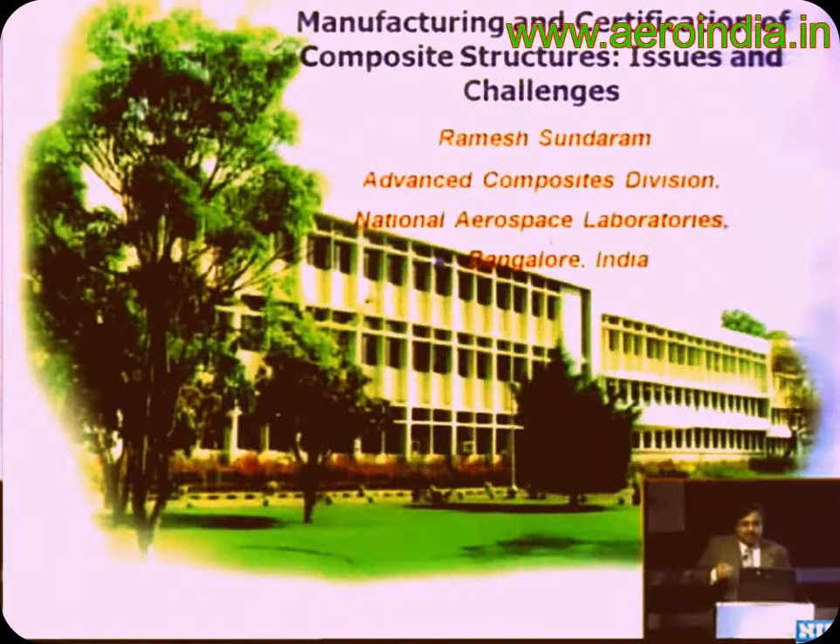What you're going to see is an effort put in by NAL's Advanced Composites Division for the last two decades — an evolution of the development of composite structures by a number of dedicated people within our division. I have the privilege to present this activity to you.